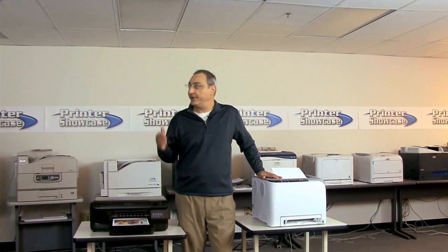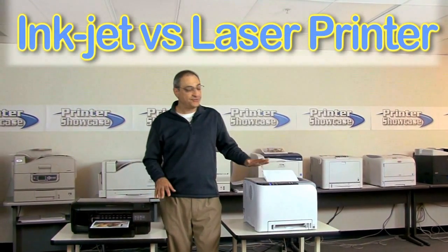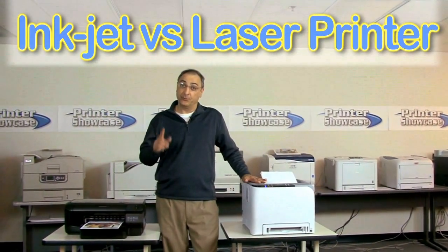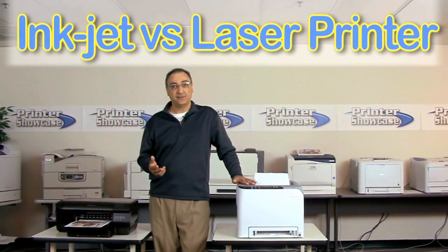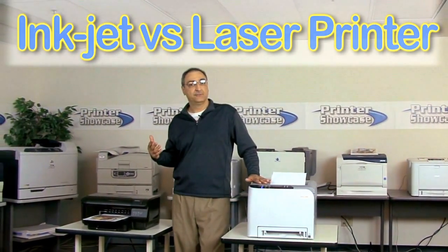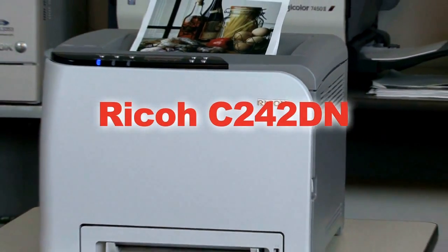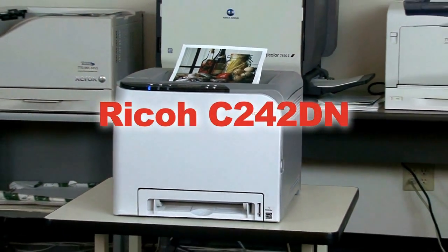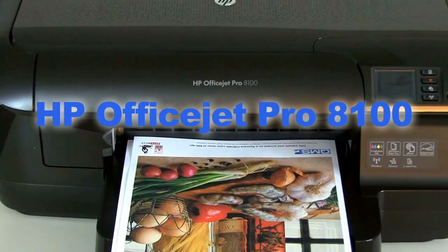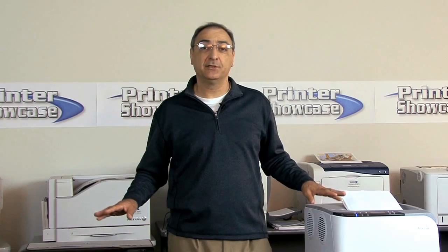Hello and welcome to our live printer display here at Printer Showcase. Today we're looking at inkjet versus laser printers. We're going to talk briefly about the differences in the two technologies and when one technology might be more appropriate over the other. The two printers we chose for this demonstration are the C242DN color laser printer from Ricoh and the OfficeJet Pro 8100 inkjet printer from Hewlett Packard. They are similarly priced, network-ready color printers.